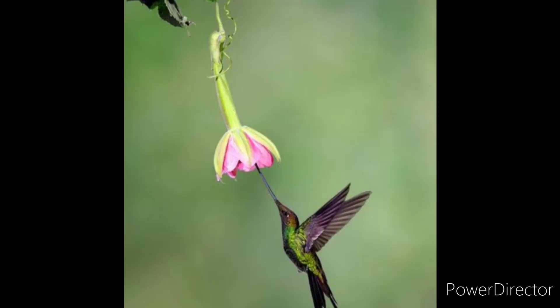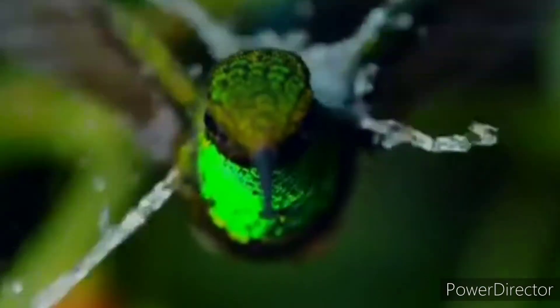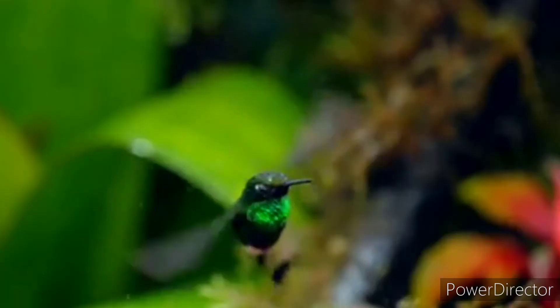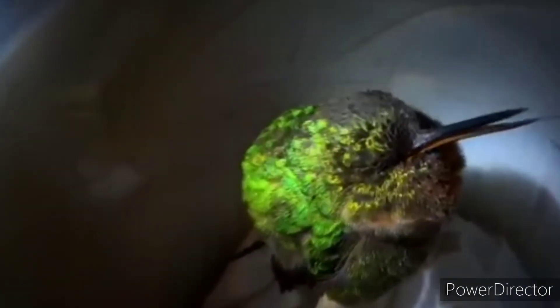Welcome to the Indian region of South America, where we meet this amazing bird: the Sword-billed hummingbird. This bird is well known for its beak, which is longer than its body. It is the only bird in the world whose beak is longer than its body.